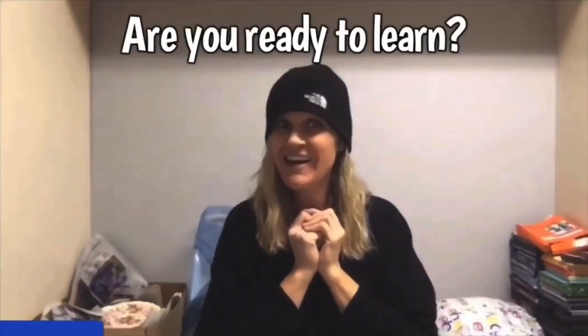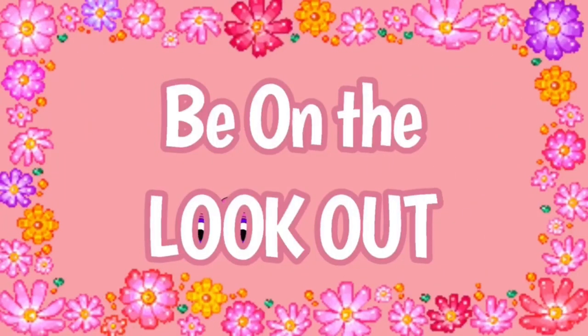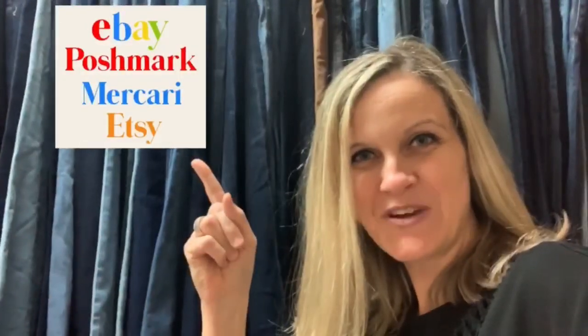Hey, Bolo Buddies, thanks for watching. Full-time reseller. Alright, let's get started.